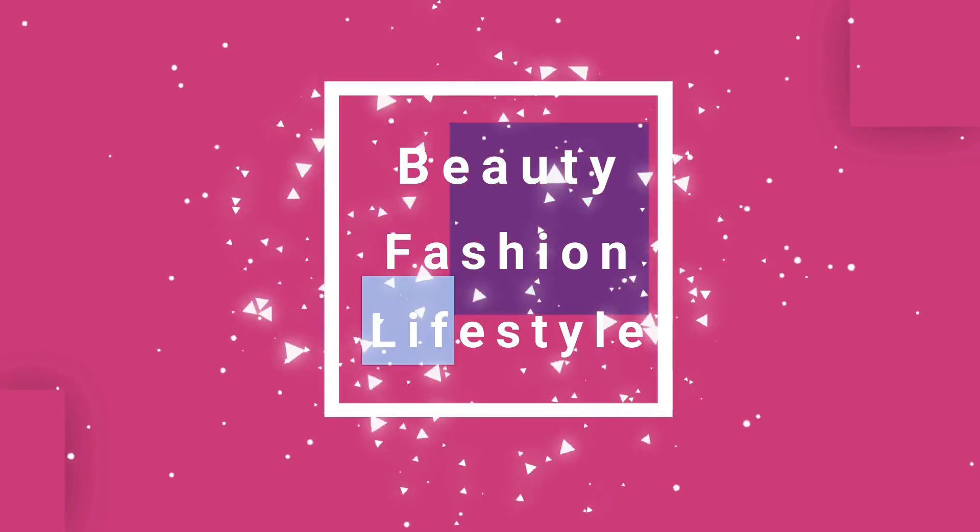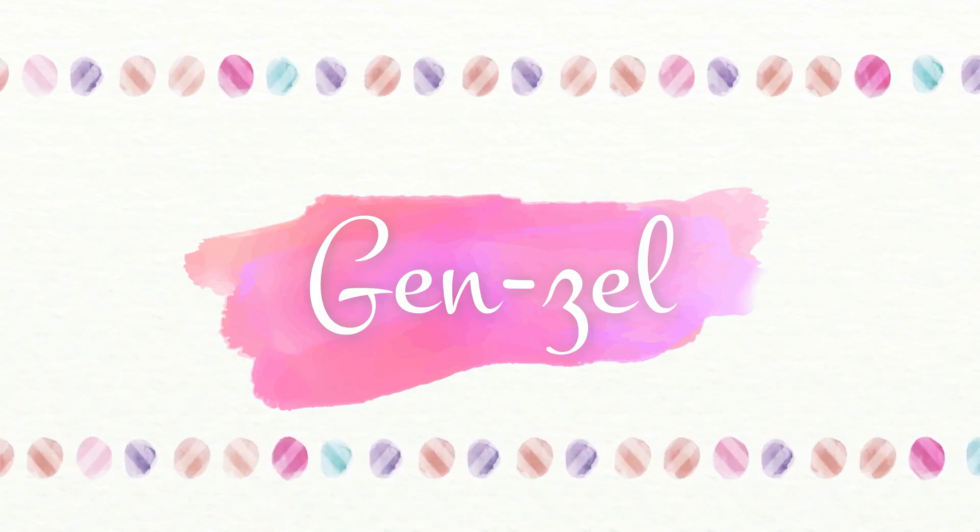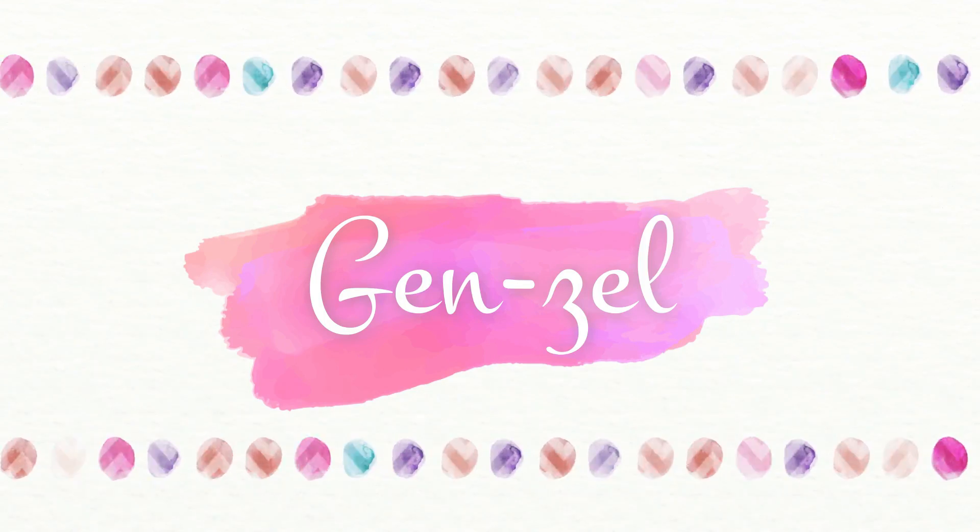What's up YouTube? My name is Jazza and welcome to my channel. So for today's video, we're going to do a quick makeup tutorial that's great for everyday, for the office, for school, and even for the gym.